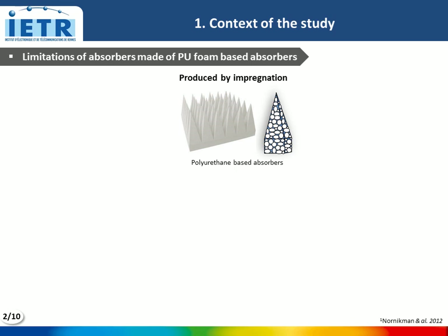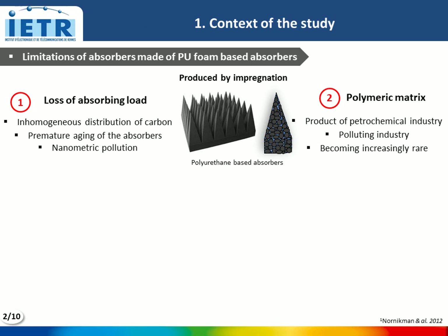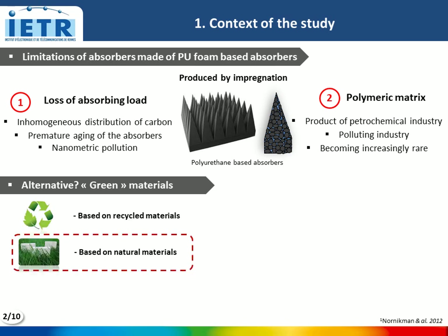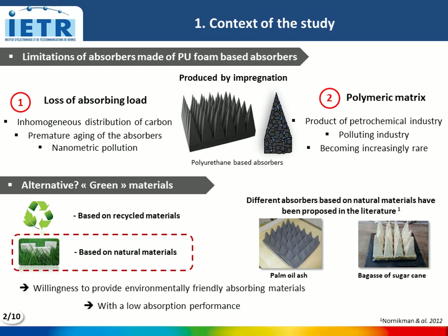In anechoic chambers, the microwave absorbers usually used are made from a polymer matrix such as polyurethane impregnated with carbon solution. These absorbers show some limitations such as loss of absorbing load, and are also produced by the petrochemical industry. Different absorbers based on natural materials have been proposed in the literature, which show promise for providing environmentally friendly absorbing materials, but with low absorption performance today.